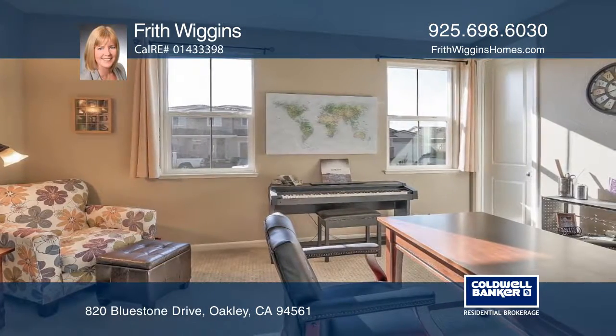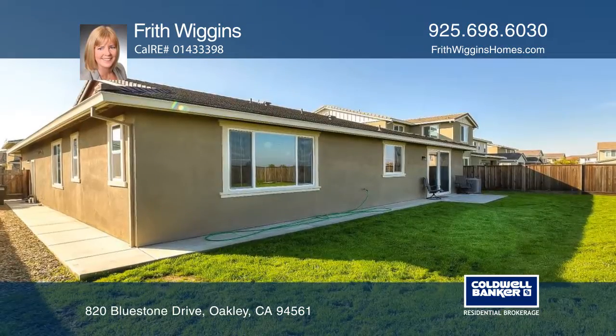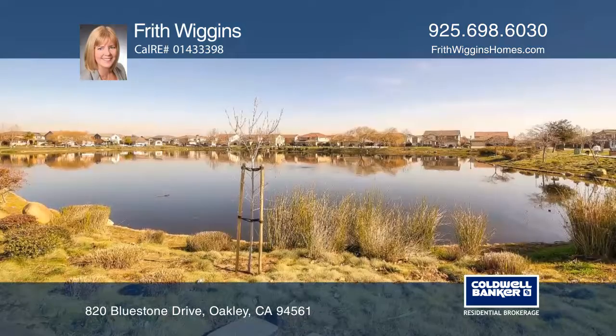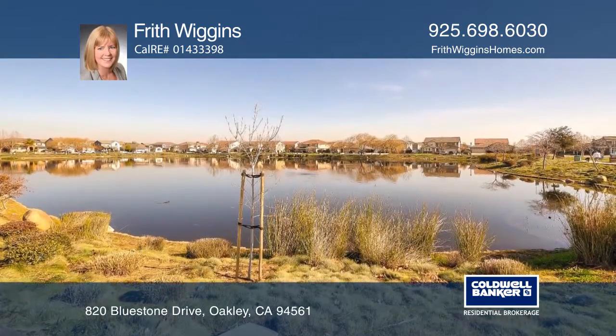The heart of the home overlooks the large dining area and living room. This home offers a master suite with spa-like bath and an oversized backyard and is in a prime location.